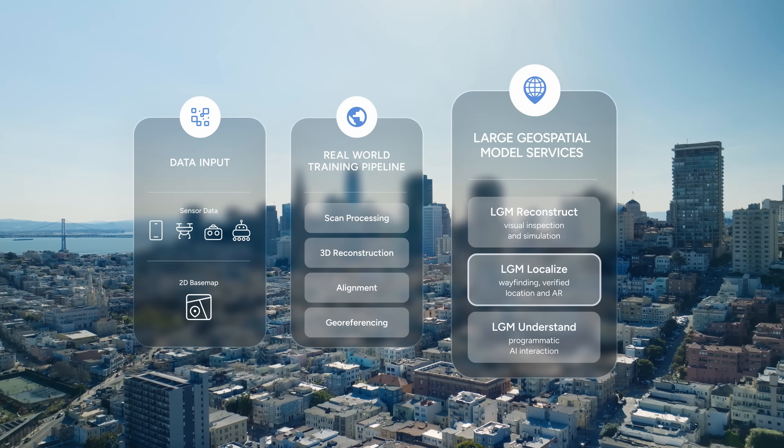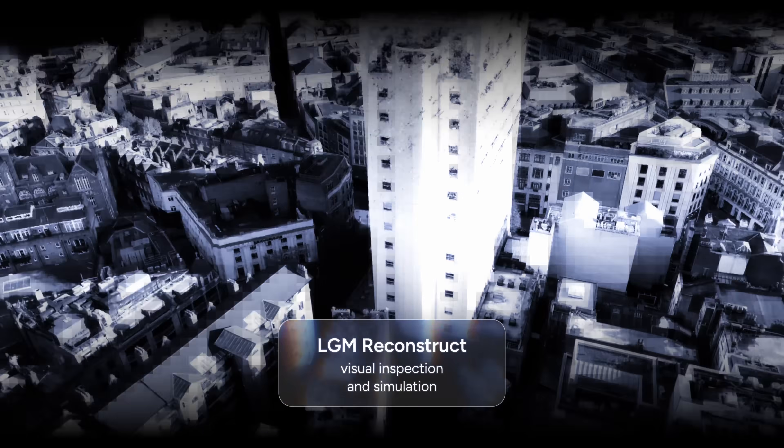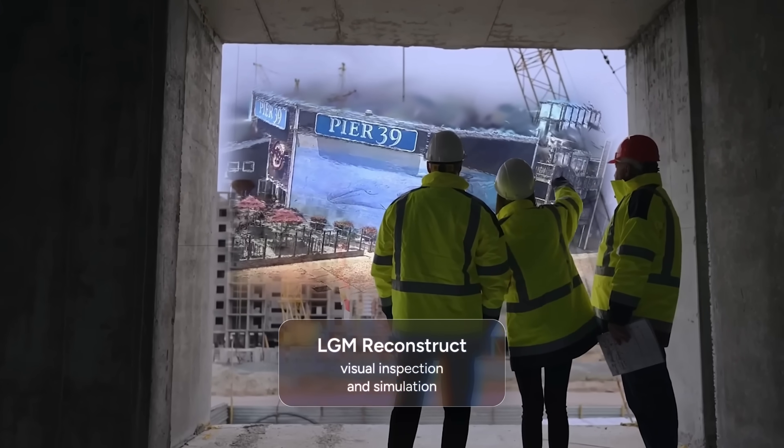Once complete, these models provide three key services. Reconstruction transforms raw scans into detailed 3D visualizations, powering inspection, simulation, and collaboration.